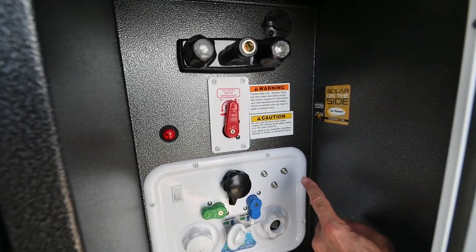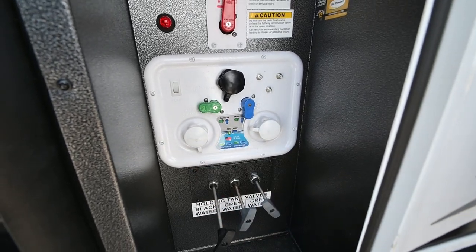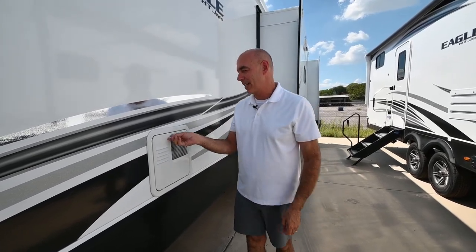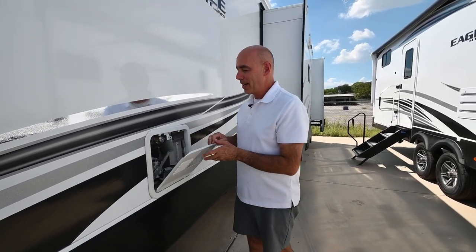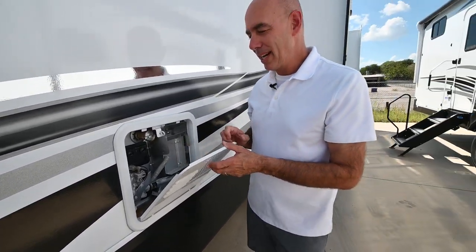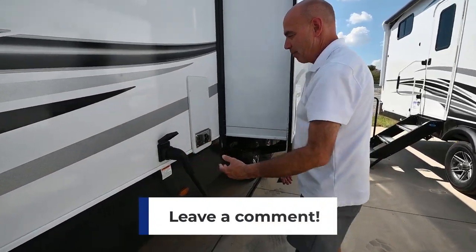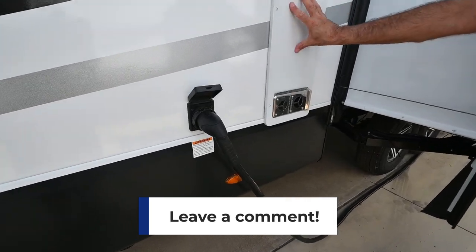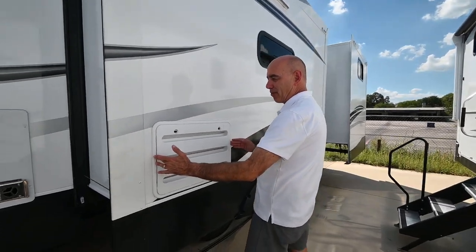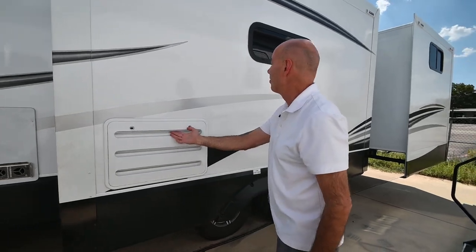Everything's nicely labeled in the utility compartment. There's a hot and cold spray port — just follow the guide, super easy. Right here is a six gallon direct spark ignition water heater that runs off propane or electric, with the option to upgrade to tankless. There's a detachable 50 amp power cord, furnace assembly, and access to the back side of the refrigerator right here.